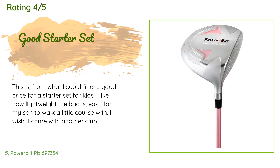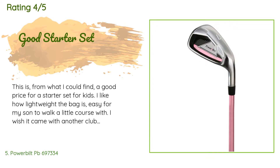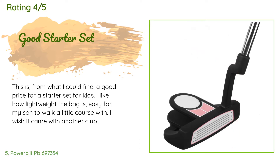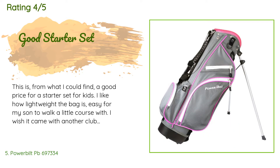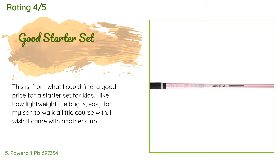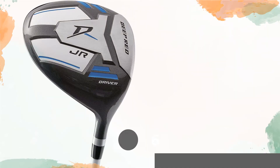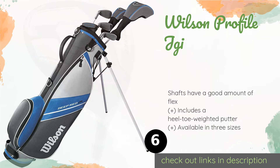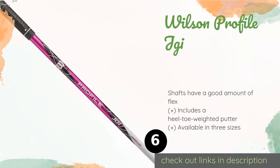115 customers have reviewed this product with an average rating of 4.6 stars. A customer said: 'This is a good price for a starter set for kids. I like how lightweight the bag is — easy for my son to walk a little course with. I wish it came with another club or two, but all in all we will be able to use this set for the next little while. My son loves it and that's all we can ask for.' Another happy customer said: 'Great for young golfers.'